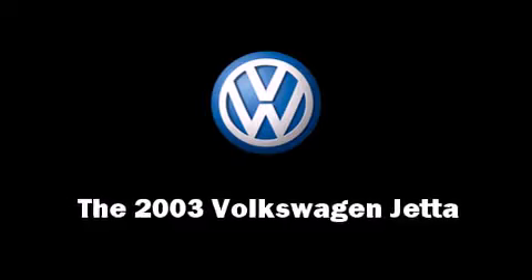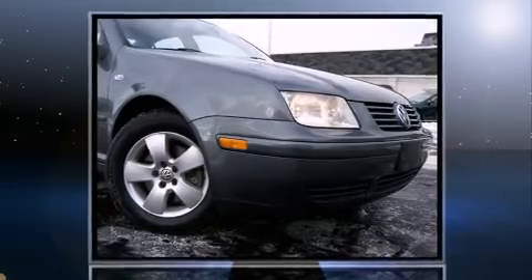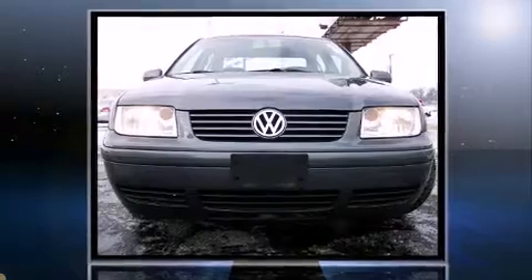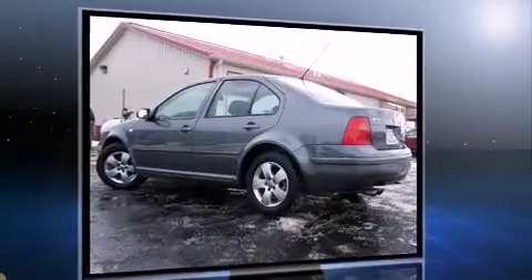The 2003 Volkswagen Jetta. This 4-door, 5-passenger sedan has not yet reached the 100,000 mile mark. The engine breathes better thanks to a turbocharger, improving both performance and economy.